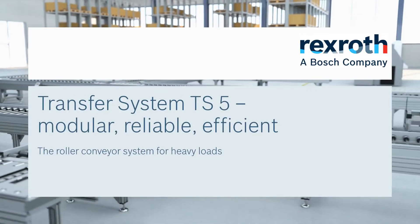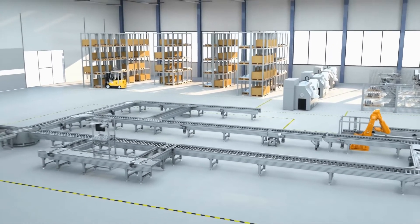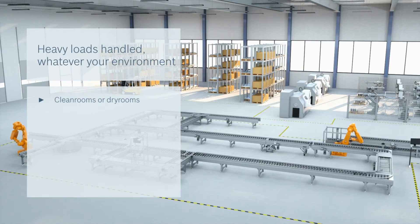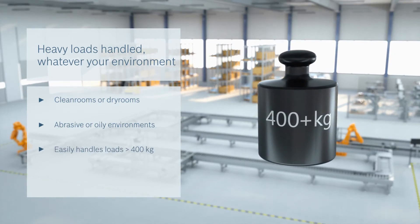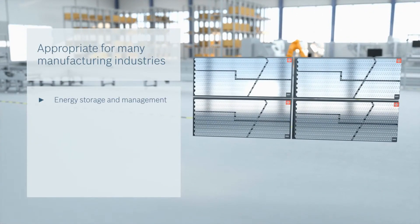The TS5 transfer system from Bosch Rexroth — maximum flexibility for a wide range of applications. With the latest generation of the TS5 roller conveyor system, we can provide you with reliable conveying even in demanding environments. Thanks to its robust design, TS5 can support loads in excess of 400 kilograms depending on the specific needs.